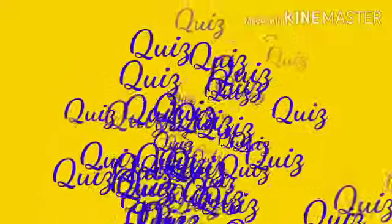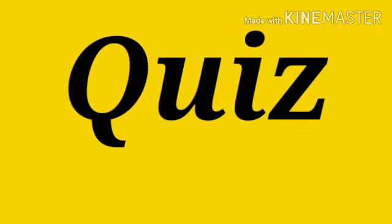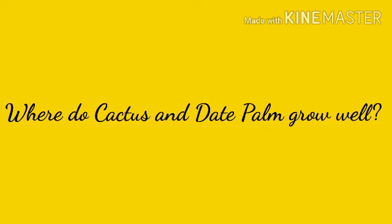And now there is a question. Which answer is in this video? If you read this chapter, you can easily answer this question. My question is: where do cactus and date palm grow well? Give your answer down in the comment box.